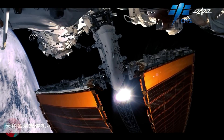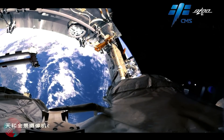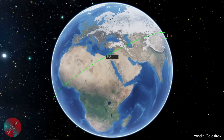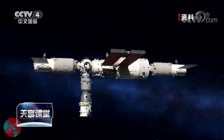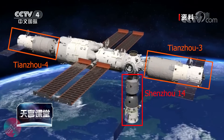2022 is the year where China is going to fully assemble their space station. As of today, the Chinese space station, also known as Tiangong, is in an incomplete configuration. You have the Tianhe core module, which is circling the Earth at an altitude of roughly 400 kilometers, and connected to it you have the Shenzhou-14 crewed spacecraft and the Tianzhou-3 and Tianzhou-4 cargo spacecraft, docked respectively to the radial forward and aft docking ports.